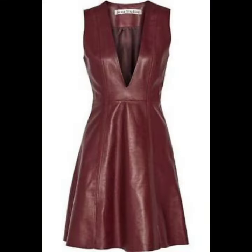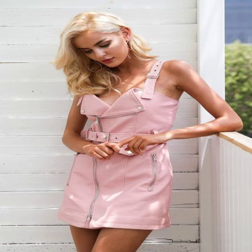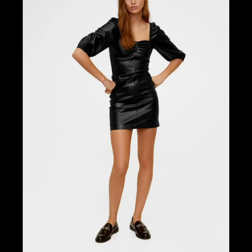Midi dresses look very gorgeous because the midi skirt makes your waist appear slimmer, hugs your curves, and provides a very flattering silhouette. You can wear different kinds of shoes with your midi dresses.